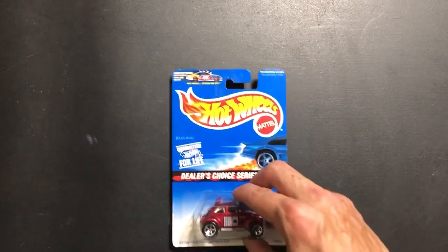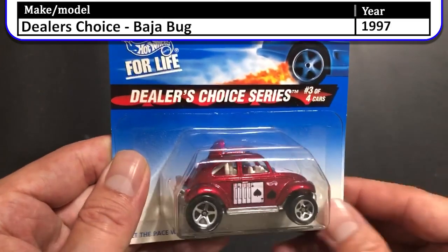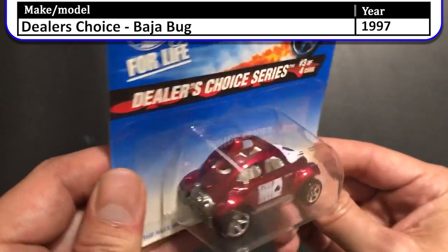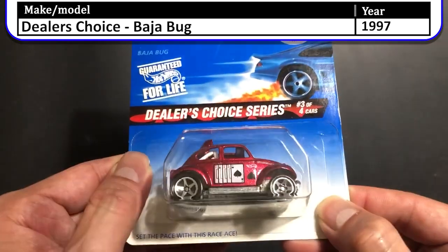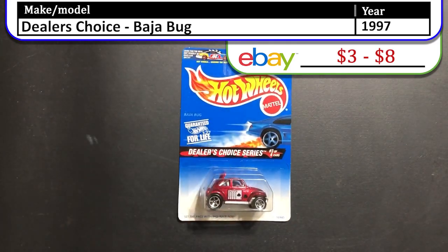Next we have the 1997 Dealer's Choice Baja Bug. This is the metallic red one with the split window, the sunroof, and it is the Ace of Spades. Great looking casting — I really like the Baja Bug.